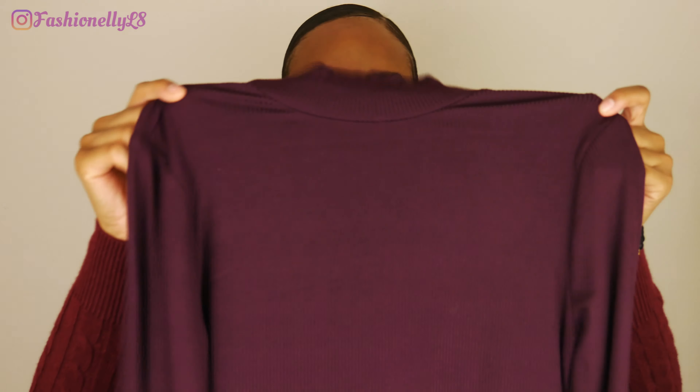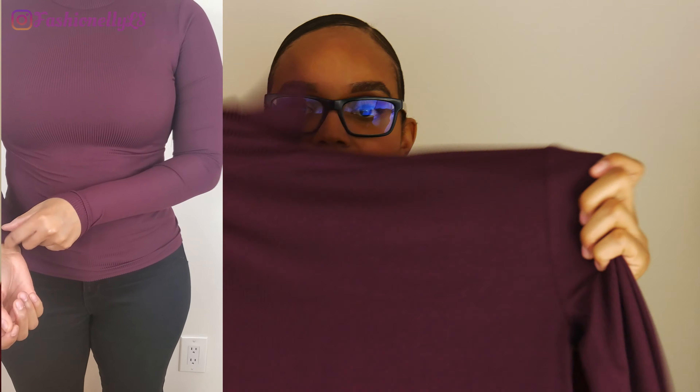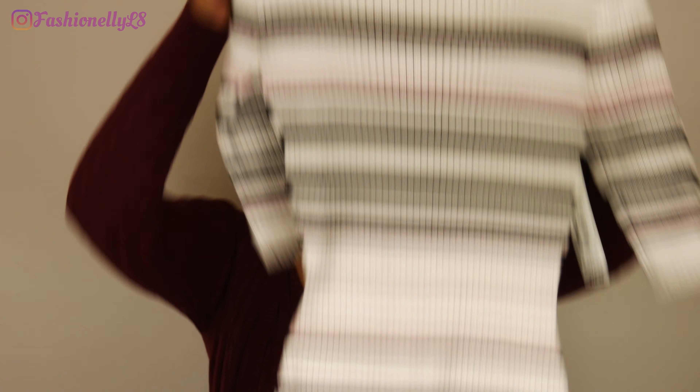Next item is this turtleneck — we all know turtlenecks are necessary for fall and winter. They had other colors too: orange, a tan one, and black, but I couldn't get those in my size. This one is a size small, and this top was a whopping seven dollars and ninety-six cents, so if you're interested, definitely check out your Walmart.